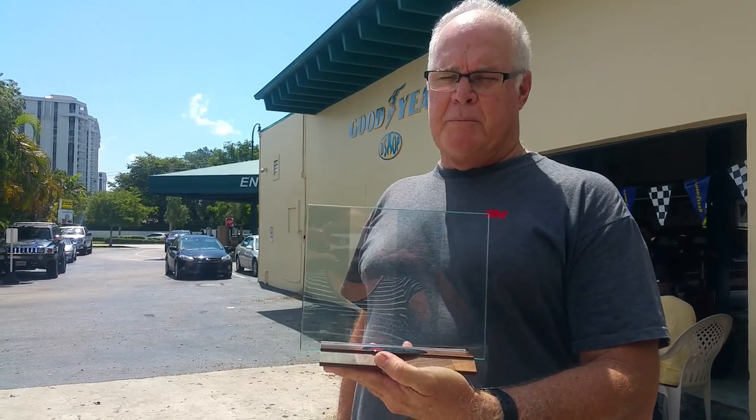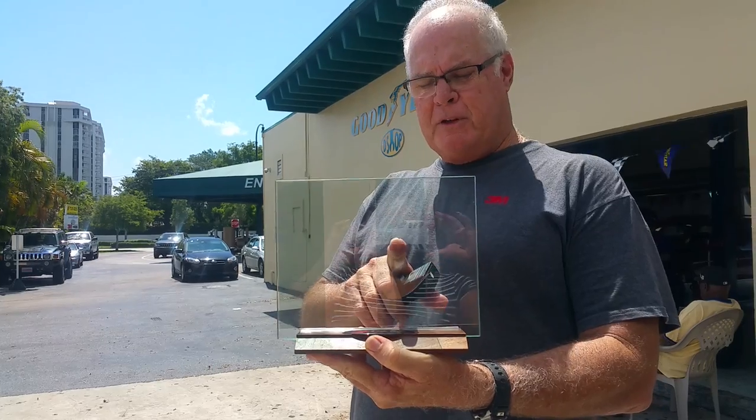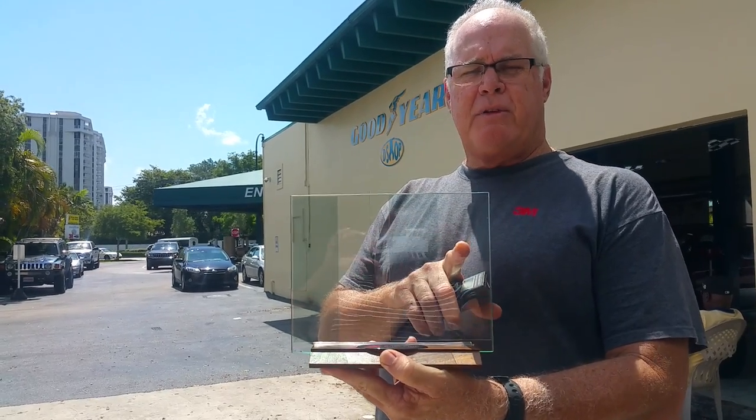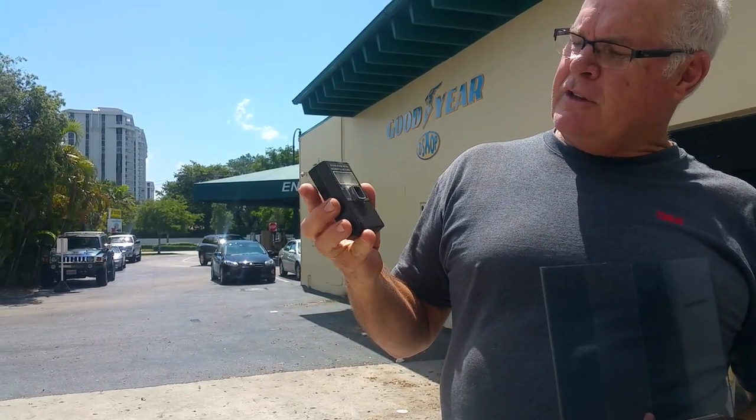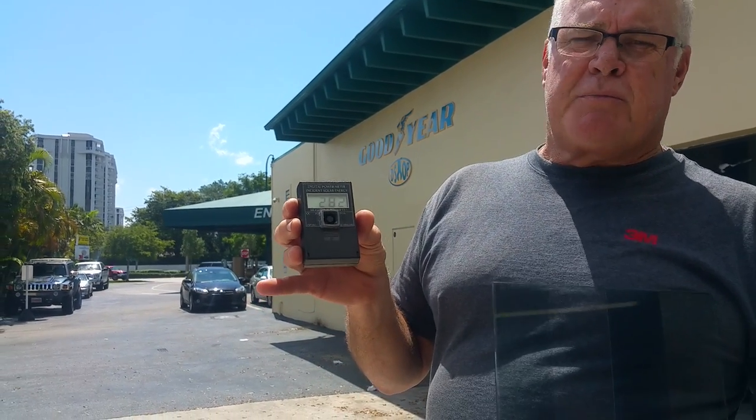I'm Ray with All-Glass Tinting. Today we're going to show you the differences with some popular windshield window films. The first one is Suntec CXP70, clear glass, 3M Crystalline 70, and 3M Crystalline 90. We're going to show you the differences using a BTU meter. This meter measures British thermal units per square foot per hour coming directly from the sun.